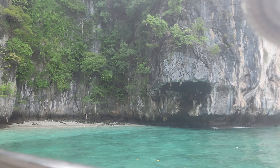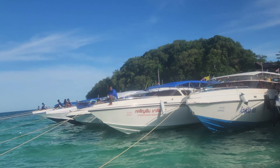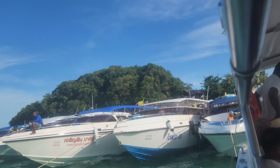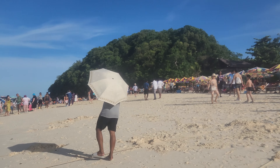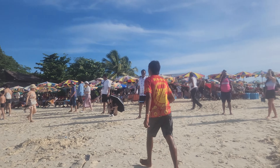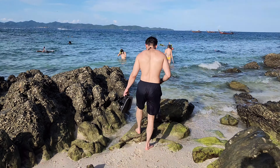We stopped by Monkey Beach, which had no monkeys that day, but that's okay because we already went to Bali to see some monkeys. We then arrived at the last location, Kai Island, where you're free to do some more swimming or buy some souvenirs or snacks. We got some juice and just hung out by the beach.